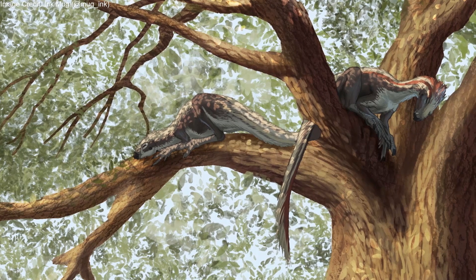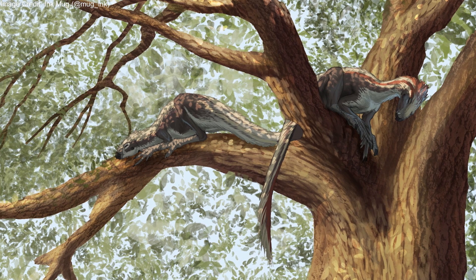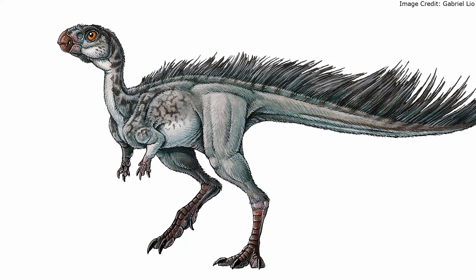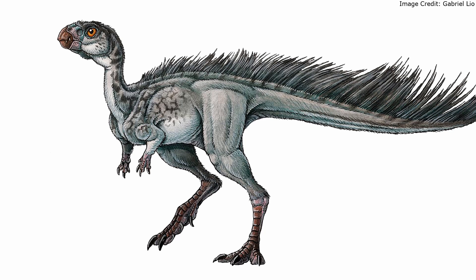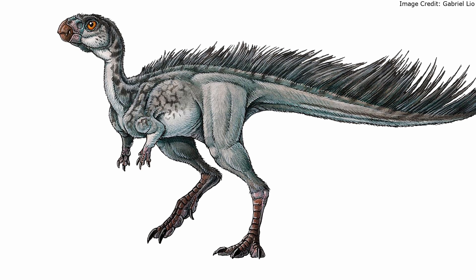There are several traits in these fossilized feet which suggest Manidens was arboreal, a tree-dweller. The toes are longer than those of other ornithischians and have narrow, curved claws which resemble those of today's tree-dwelling birds.